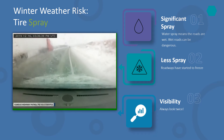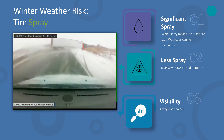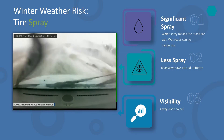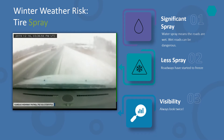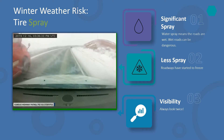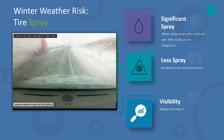Remember that visibility is compromised during a snowstorm or even rainy conditions. Make sure you look twice before proceeding through an intersection or changing lanes. If you are not sure it is safe to drive, don't drive. If you are driving and weather conditions are too severe, find a safe way to get off the roadway, contact your supervisor, and stay in a safe place until the weather conditions improve.